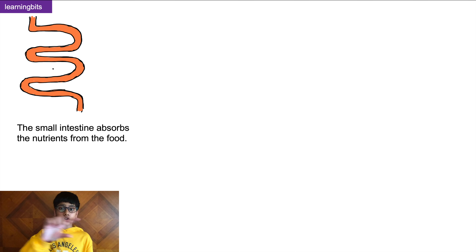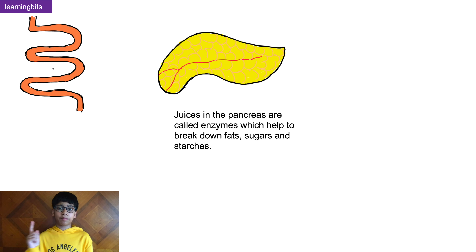Percy then took a roller coaster trip down the small intestine, where mostly digestion occurs. The small intestine absorbs all the nutrients from the food. One organ which works with the small intestine is the pancreas. The pancreas produces pancreatic juices called enzymes, which help to break down all the fats, sugars, and starches in the food.